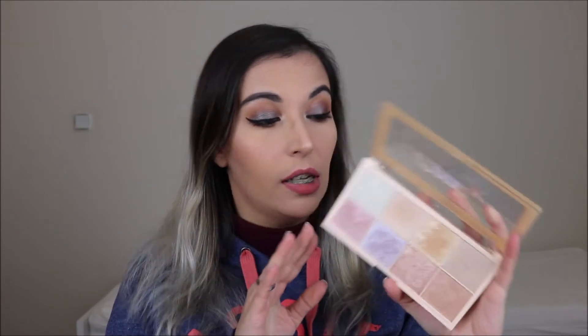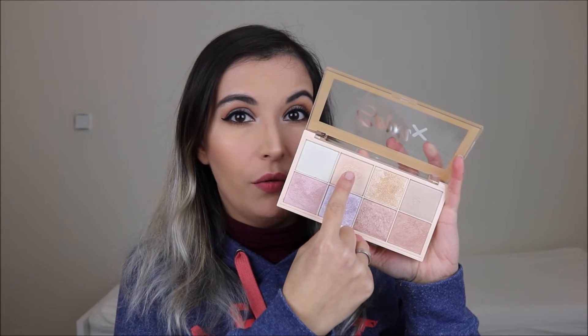For highlight, I have the Soph X Revolution Highlighter Palette with eight shades. I'm wearing the champagne shade today. The top row has a very light highlighter, a gorgeous gold shade, and three shades great for darker skin tones. There's also a pop of color for more creative looks. Overall there's a shade for every skin tone and this palette is very pigmented — I'd definitely recommend it.